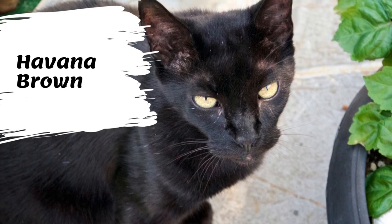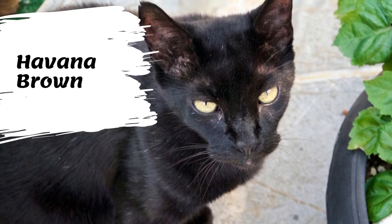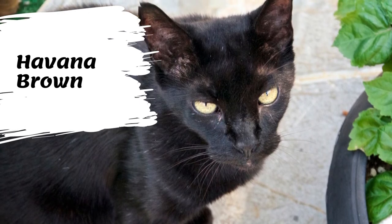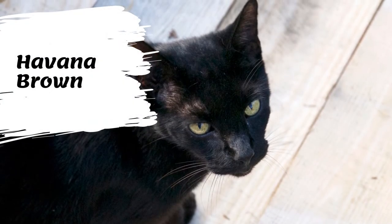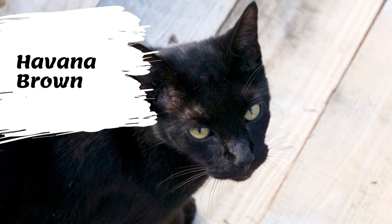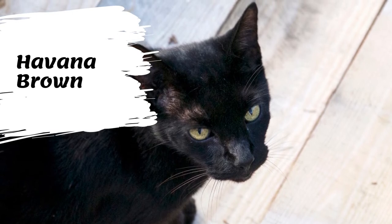The Havana Brown was the result of a planned breeding between Siamese and domestic black cats by a group of cat fanciers in England in the 1950s. Early breeders introduced a Siamese-type Russian Blue into their breeding; however, using current genetic testing, it is believed that almost none remain in the gene pool.